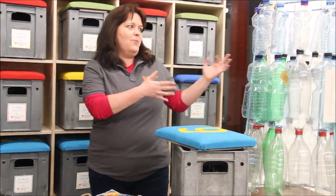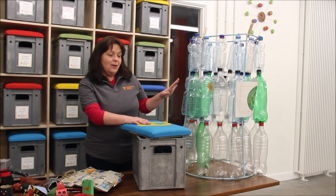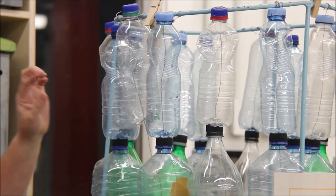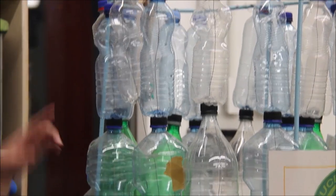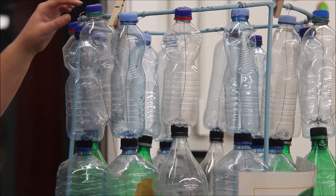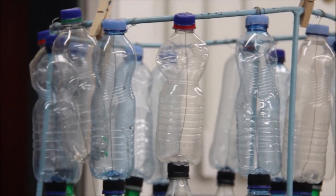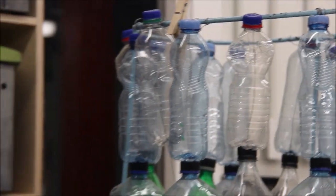This is one of my favourite projects here at the Rediscovery Centre — our recycling bin, which is actually made from waste plastic bottles. We used an existing metal frame, put holes in the tops and bottoms of all the plastic bottles, threaded through some wire, and used it to create a lovely recycling bin. You can make your own version of this using whatever you like.